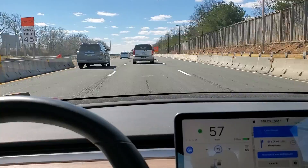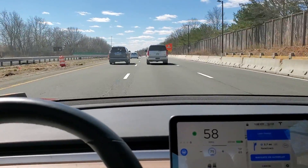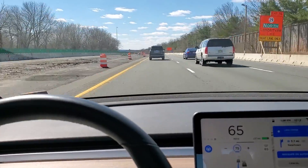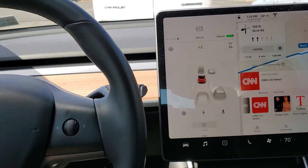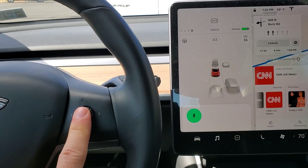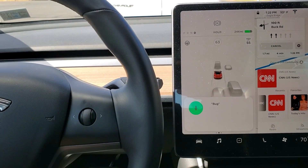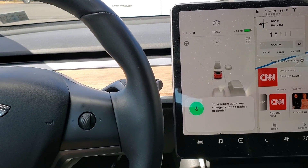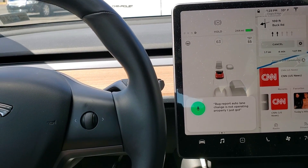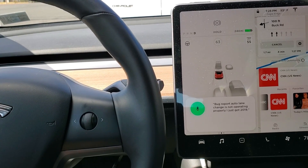So I'm doing a lane change here, let's see if it goes right over. By the time it went right over — so just a minute ago it went back and forth a bunch of times. I'm going to submit a bug report on this. It's a pretty bad bug. Auto lane change is not operating properly. I just got firmware 2019.8.2 and it's not able to change lanes.